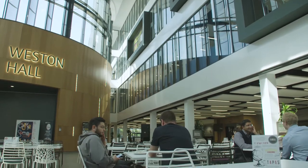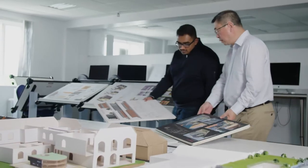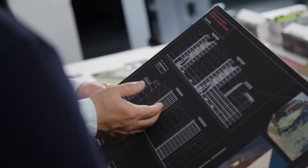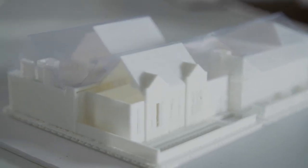This is a progressive university. Recently they spent 50 million pounds refurbishing. We have a dedicated architecture studio with not only drawing tables but also computers, and we have a 3D printer which allows students to print out 3D models.